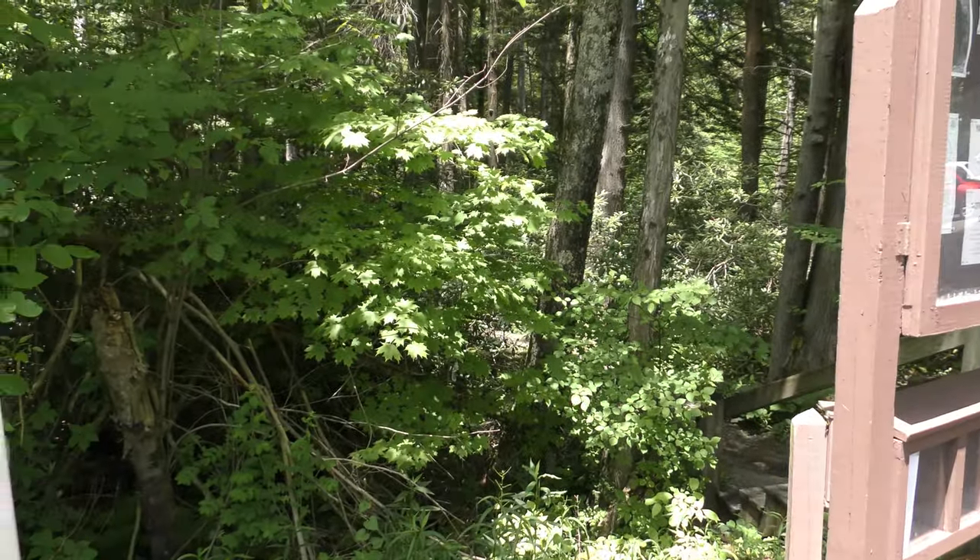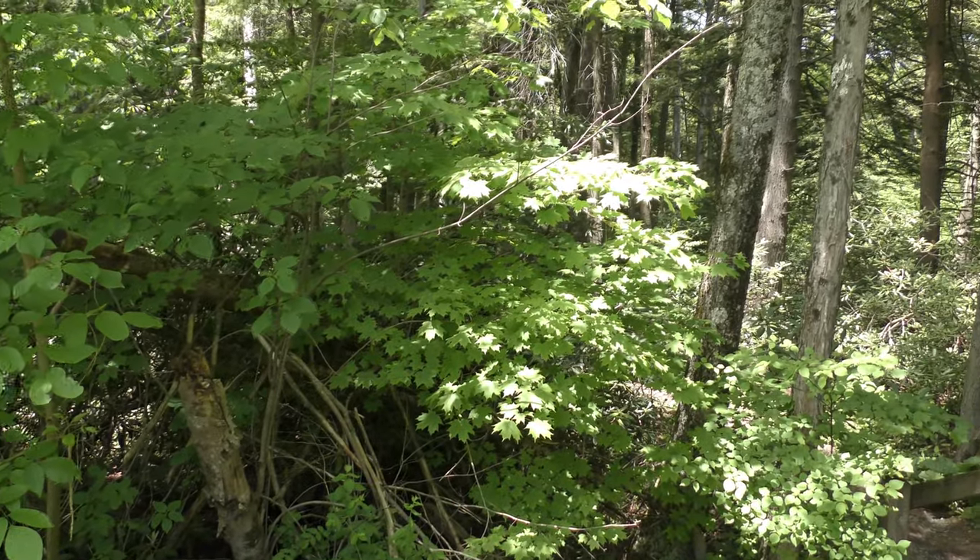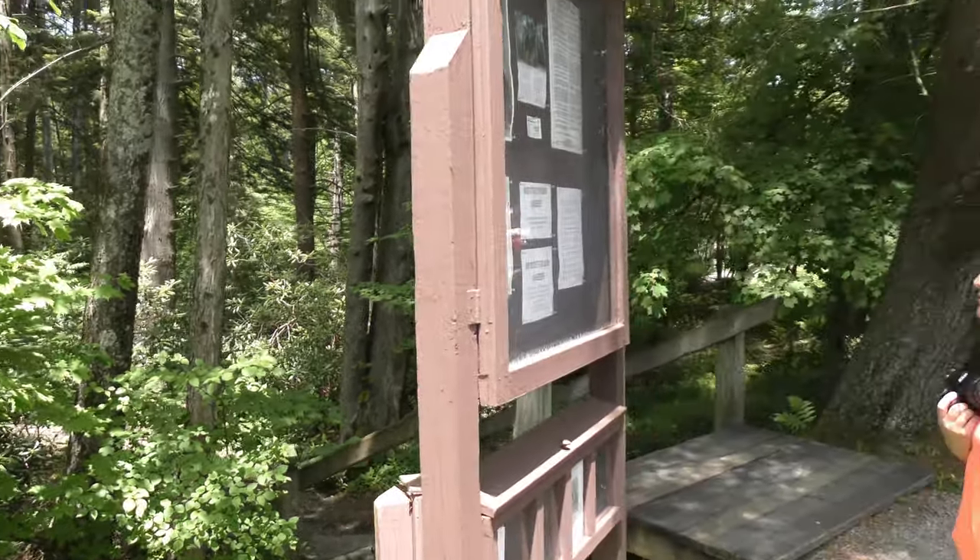The average age of the forest is 350 years. Some trees have reached over 500 years. Let's go take a walk, shall we?